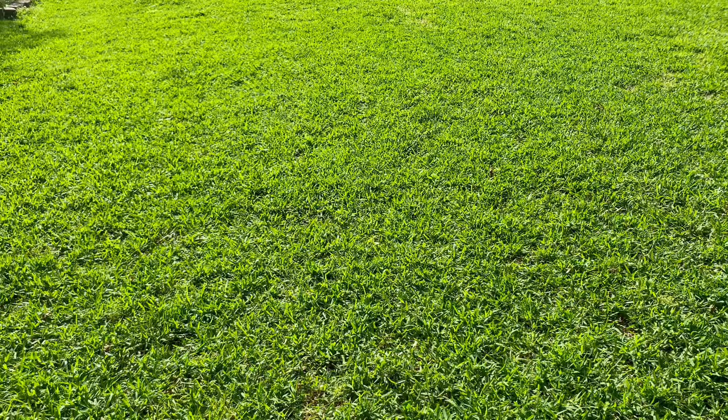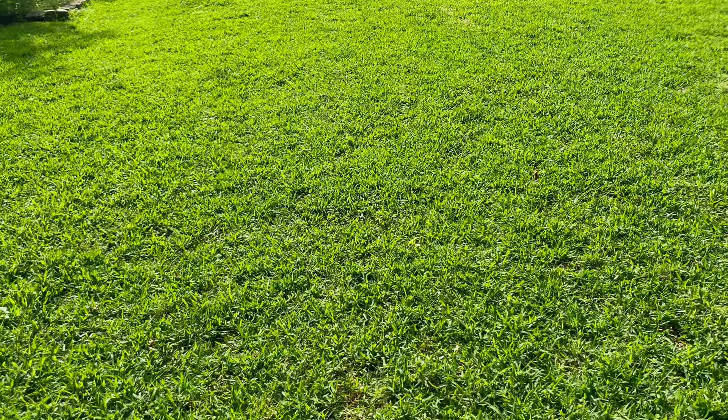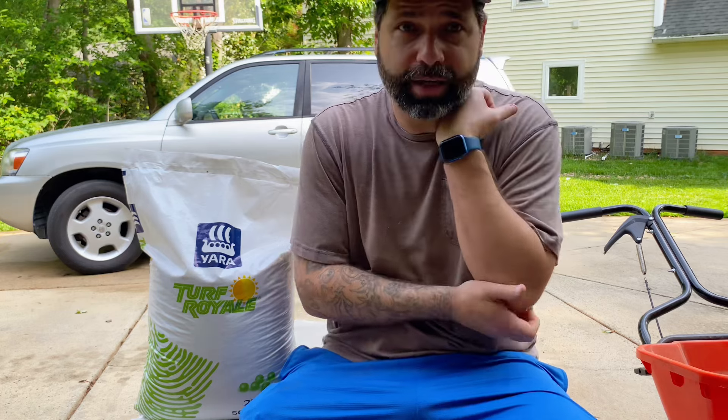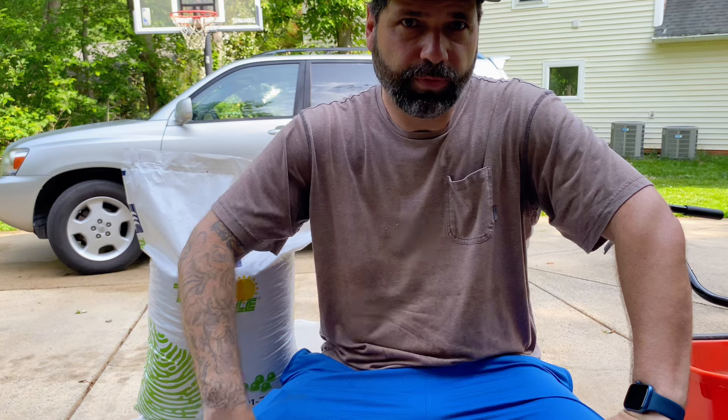I will do a video on the front lawn and maybe just make a quick YouTube short on the results there — I'll tag it in the description later on. Can't say enough great things about Turf Royale by Yara. I am not sponsored by them; I bought both these bags with my own hard-earned money. I bought two bags because South Charlotte is pretty far away from me, and I just want to make sure I have it on hand for the rest of the season. If you have any questions about Turf Royale or Yara, please leave comments below. The engagement with the community has been really great this year and I'm just excited to see it grow.